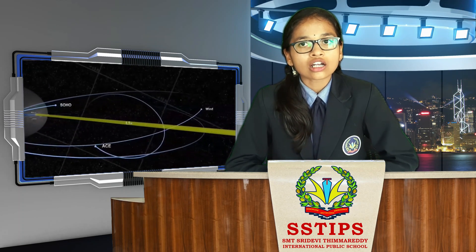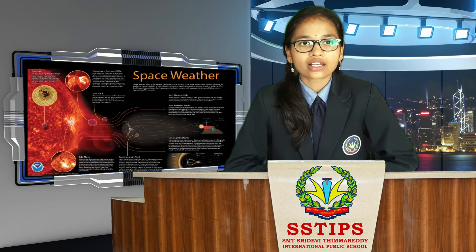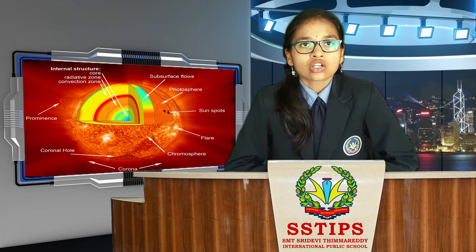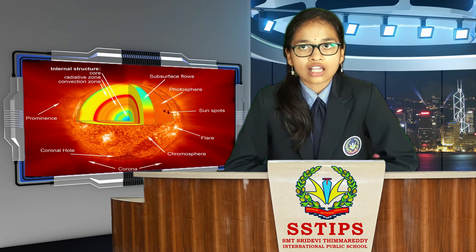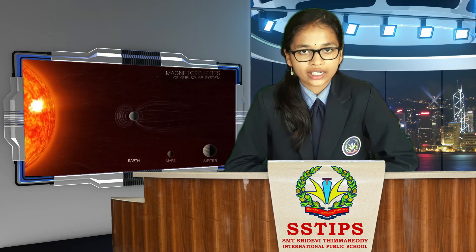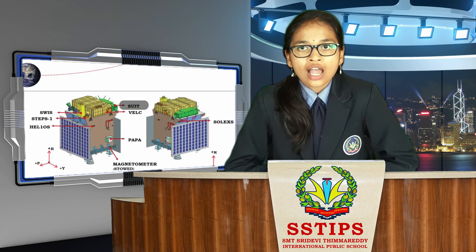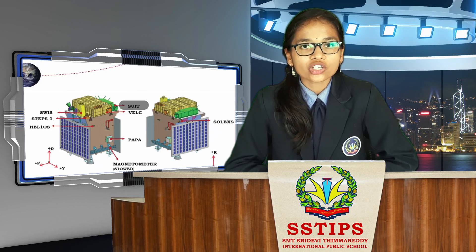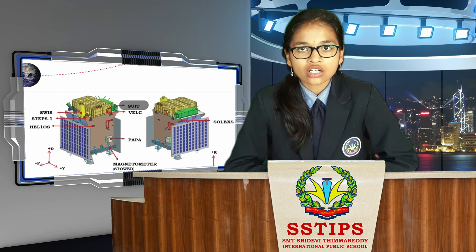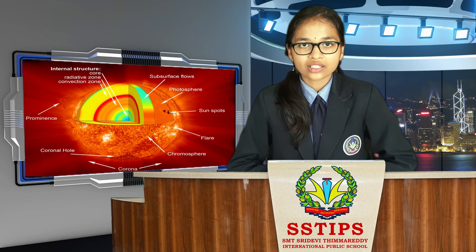This will provide a greater advantage of observing solar activities and their effects on space weather in real time. The spacecraft carries seven payloads to observe the photosphere, chromosphere, and the outermost layers of the sun — the corona — using electromagnetic, particle, and magnetic field detectors. The suite of Aditya L1 payloads are expected to provide crucial information to understand the problem of coronal heating, coronal mass ejection, pre-flare and flare activities, and their characteristic dynamics of space weather.